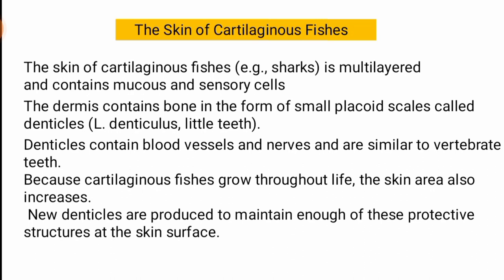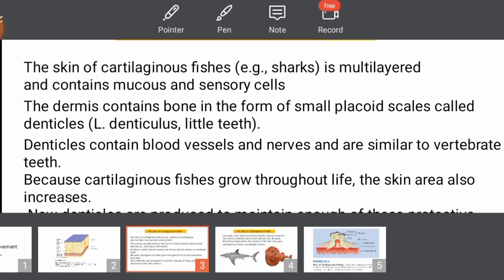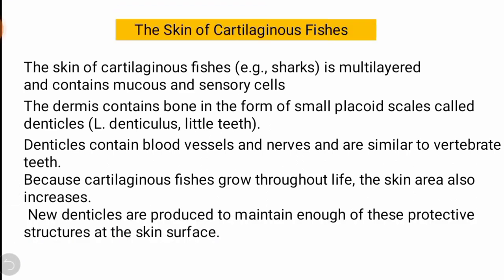For example, shark skin consists of multiple layers: epidermis, hypodermis, and dermis. These three layers contain mucus glands and sensory cells. Mucus glands secrete different kinds of mucus, while sensory cells contain different kinds of receptors involved in different sensations.